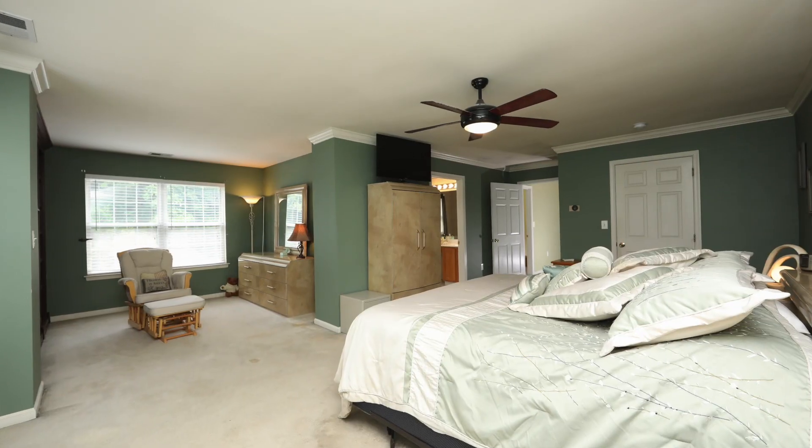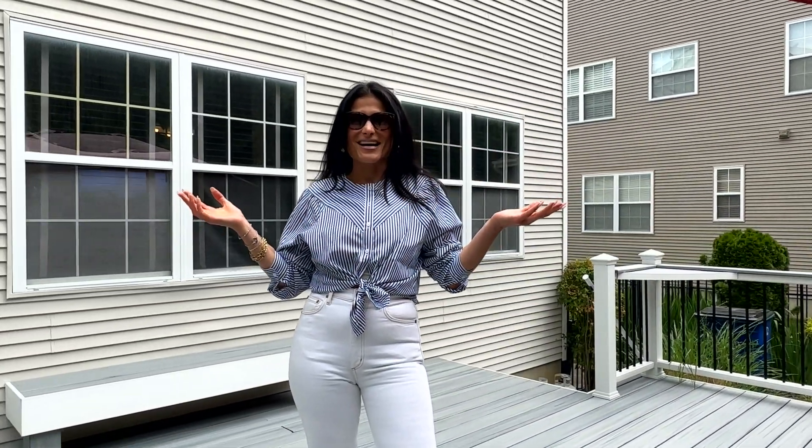The interior features four bedrooms, two and a half baths. It has a finished basement, and there's custom built-in cabinetry in the family room as well as the master bedroom. Come on inside and have a look.